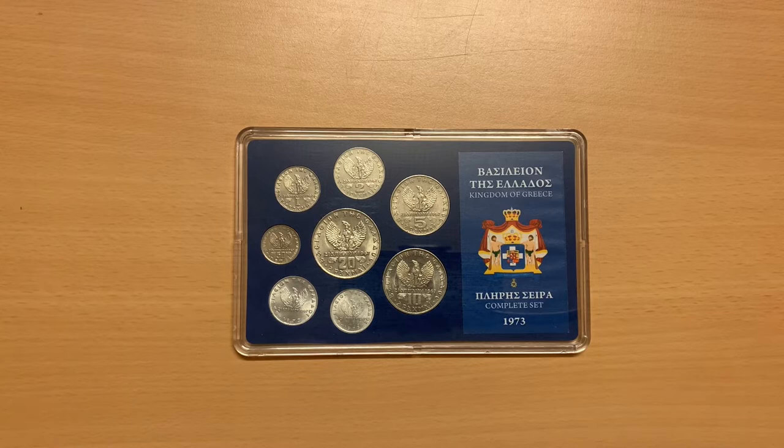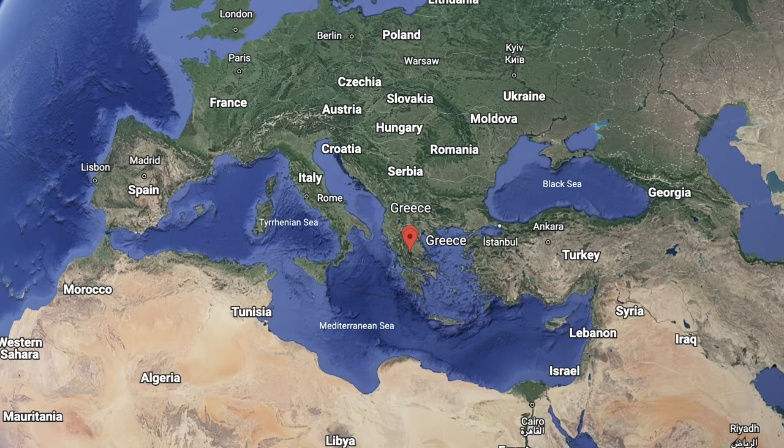These coins are part of the third modern drachma, the currency used in Greece from 1954 until the adoption of the euro in 2001.